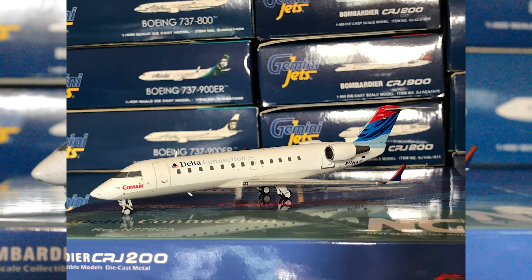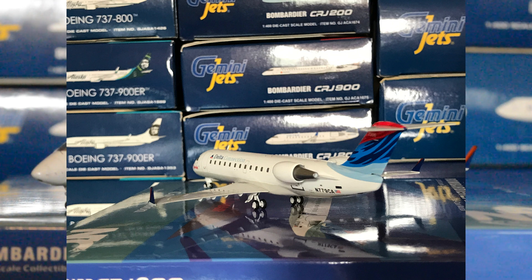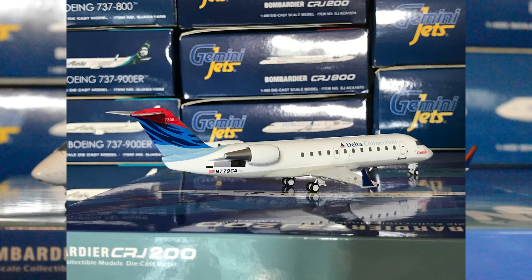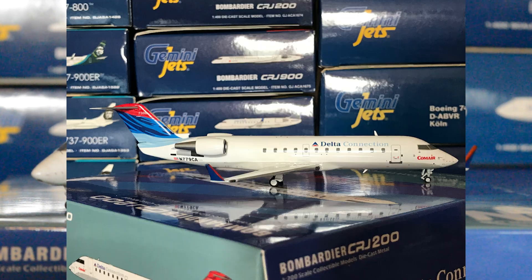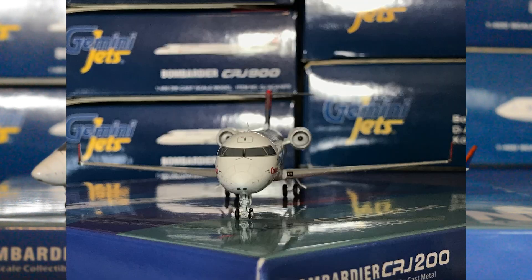This aircraft is N779CA, or November 779 Charlie Alpha. It is actually a CRJ-100ER — NG Models did get that wrong. They're using the CRJ200 mold for both the CRJ100s and 200s, as Bombardier built these as essentially the same aircraft. The only real difference is essentially the range. The easiest way to tell the difference between the two is the engines: this aircraft is equipped with GE CF34-3A1s, while the CRJ-200 would have GE CF34-3B1 engines.